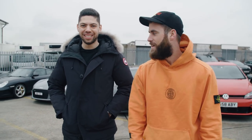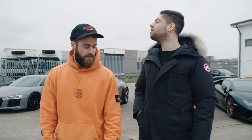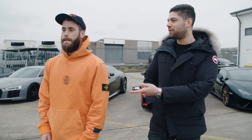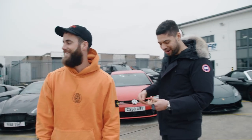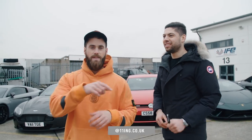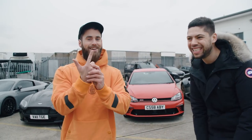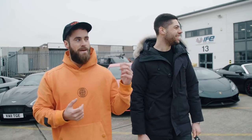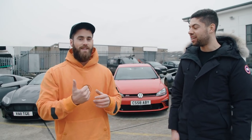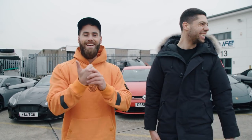We've come outside to do the grand reveal. Aaron, are you excited? Very! You're making me look short here — you're on a slight slope. He's about seven foot. Three, two, one — there it is! The car is to my right here, should we do a little spin?